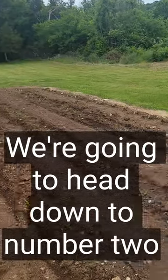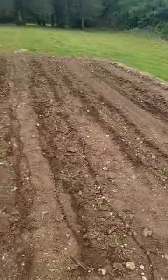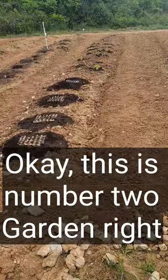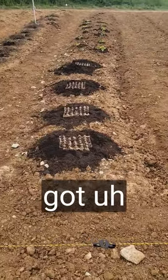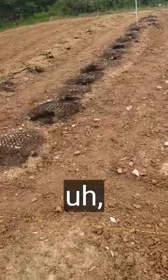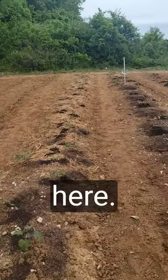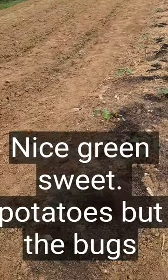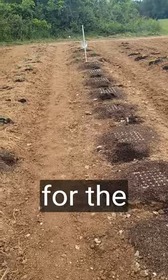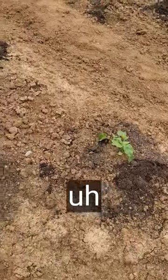Okay, we're gonna head down to number two garden. This is number two garden right here. I've got carrots planted in these, and I've got sweet potatoes all down this row here. Nice green sweet potatoes, but the bugs are starting to eat on them — I had to spray them this morning. And right here is my cantaloupe and watermelons.